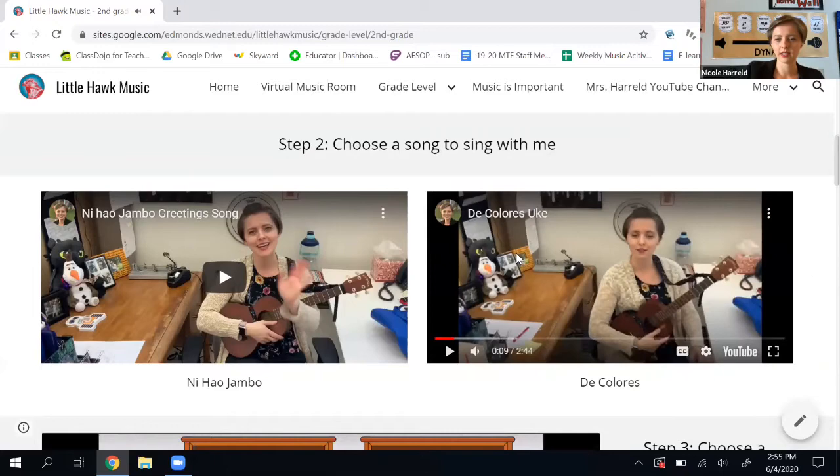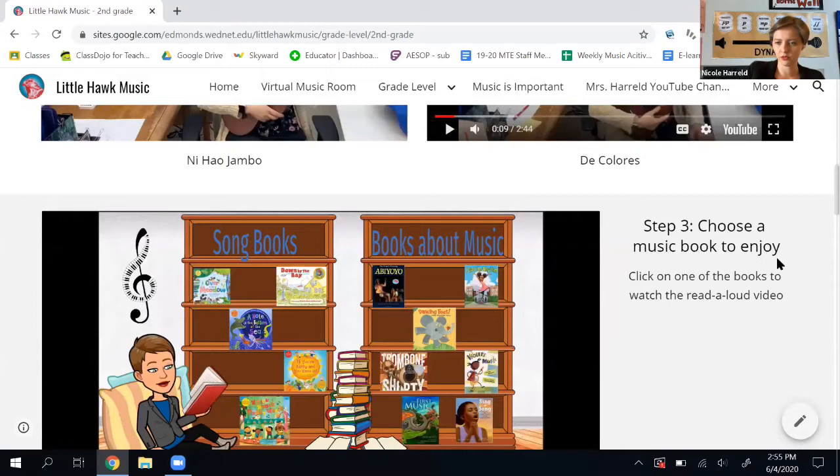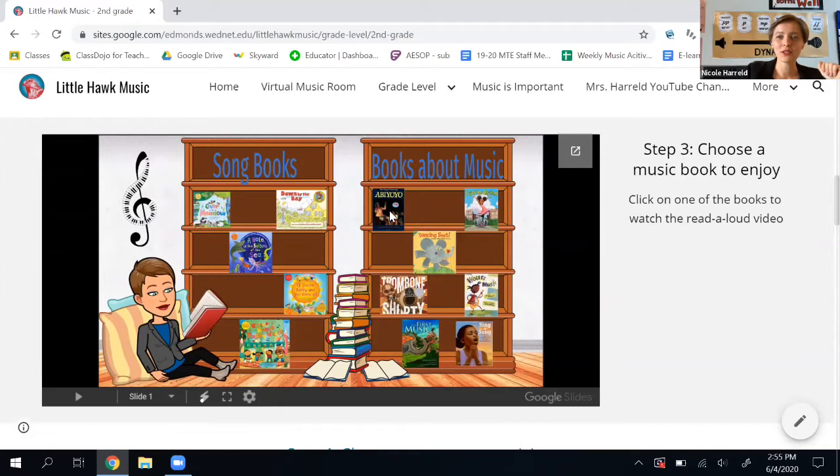Step three, choose a music book to enjoy. You get to click on any one of these books in our new music library and it'll take you to a video where there's a read aloud for it. I'm going to click on this book called Sing a Song.